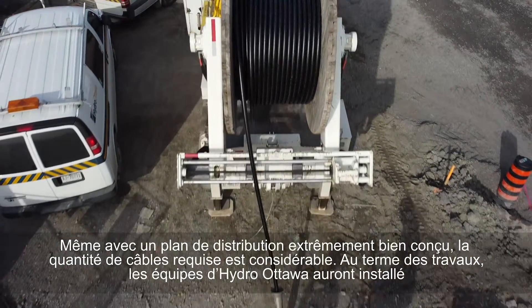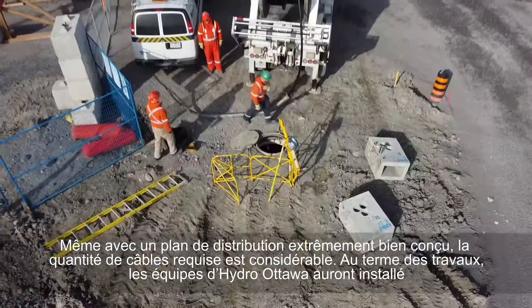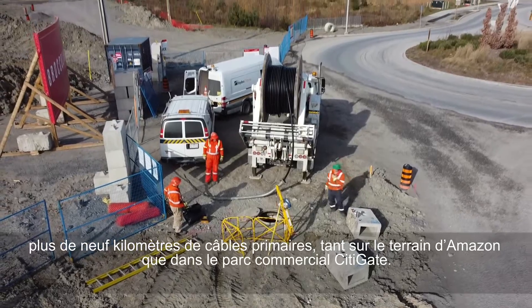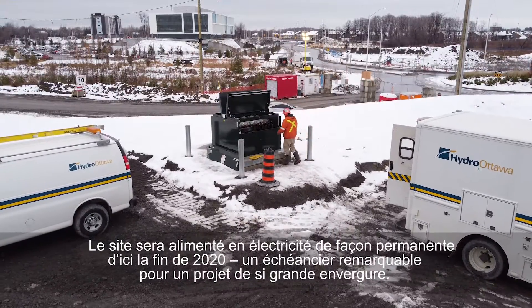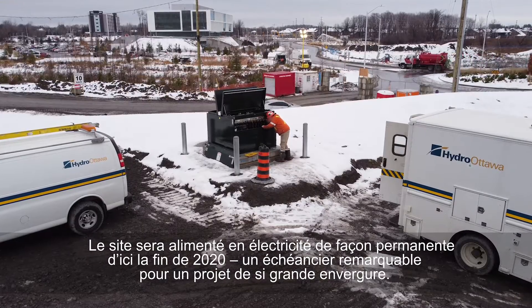Even with an extremely well-designed distribution plan, the amount of cabling required is quite substantial. Upon completion, Hydro Ottawa crews will have installed more than 9 kilometres of primary cable, both on-site and within the City Gate Business Park. This site will be permanently energized with power by the end of 2020, a remarkable pace for such a large-scale project.